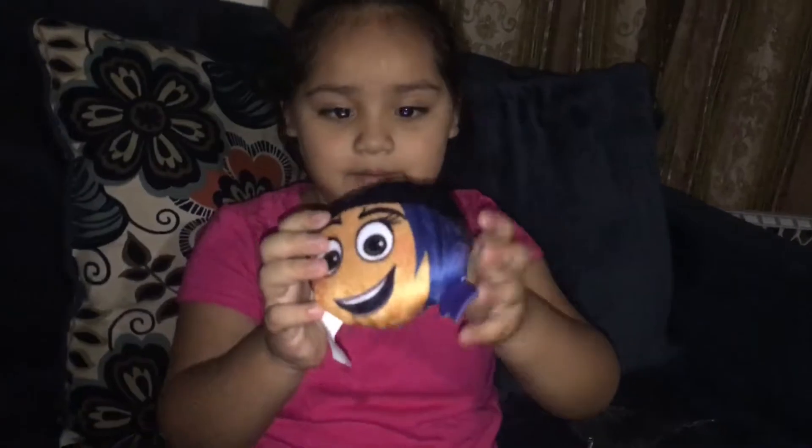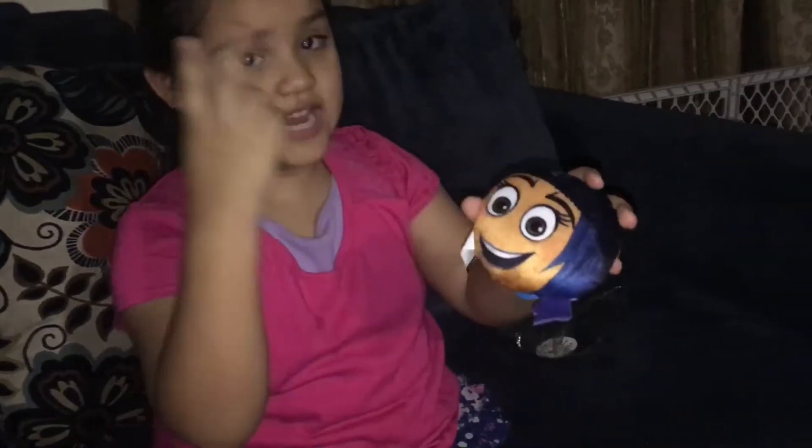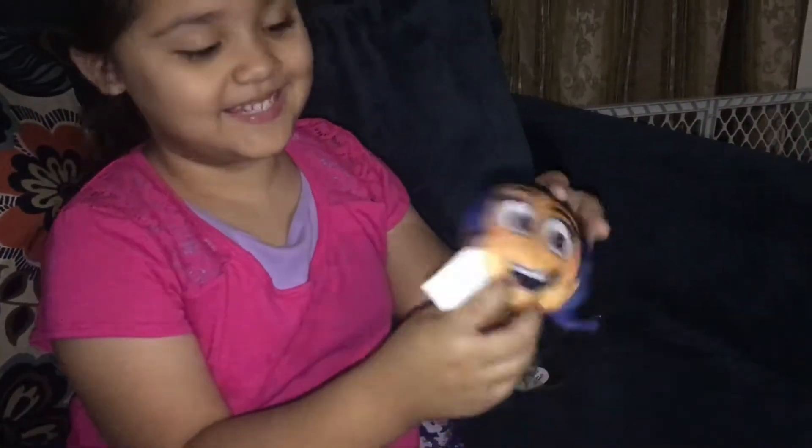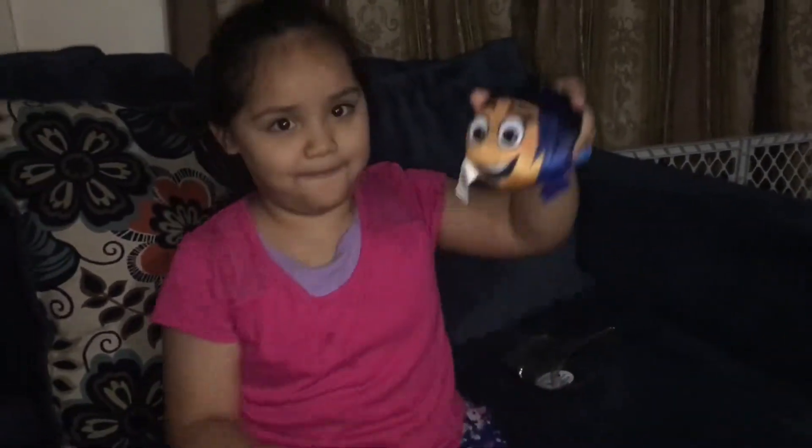This is Escape Jill and she has two faces. One is like this, like a cool face, and one is a smiley face.